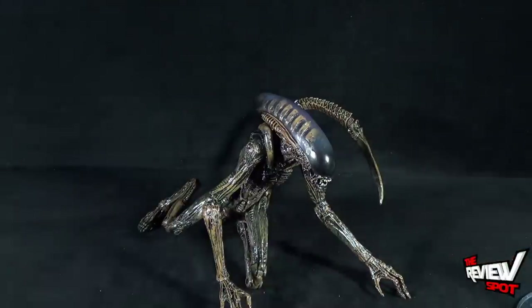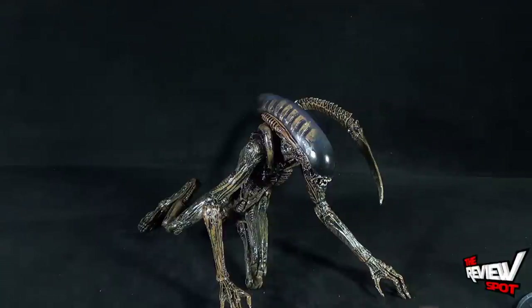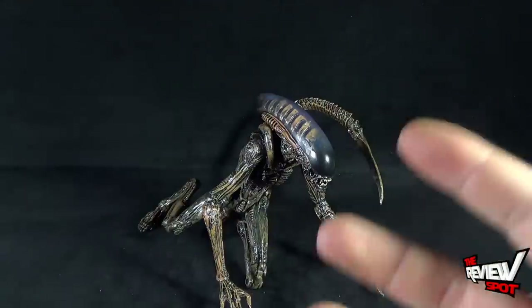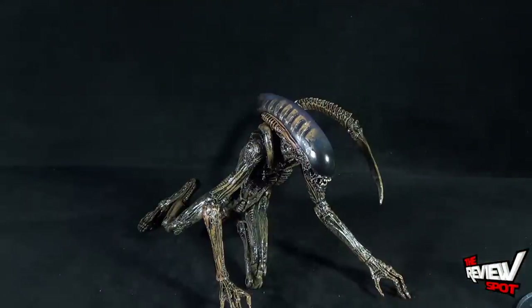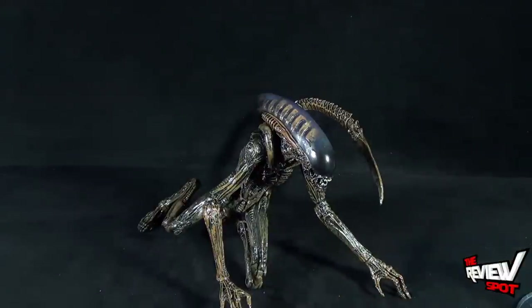Today's toy spot we're having a look at the NECA Toys Alien 3 the Dog Alien. Doing this review also makes me want to go back and watch Alien 3 again — I usually tend to go with the director's cut, it has more content and just kind of makes more sense. If you ever get a chance to watch the director's cut, do it. The only thing that was good about the regular version versus the director's cut was the fact that it was a dog rather than an ox. Stay tuned, Spot's going to have more videos headed your way — thanks for watching, I'll see you next time.